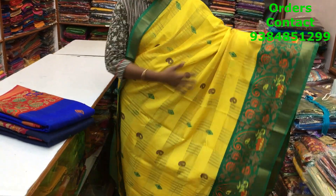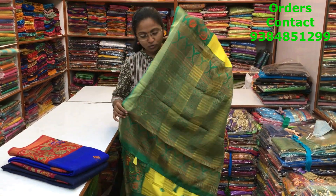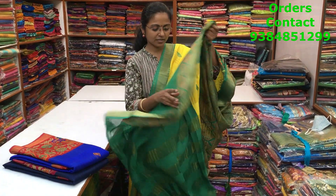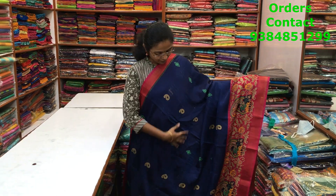A very beautiful yellow with green color combination mixed cotton variety with beautiful zari borders on both sides. A lovely print running through the body of the saree. The pallu has tassels and the blouse is in contrast green. The price of this saree is ₹660.